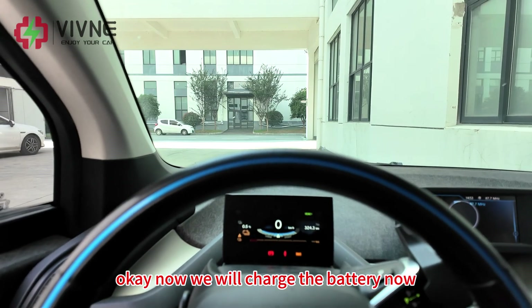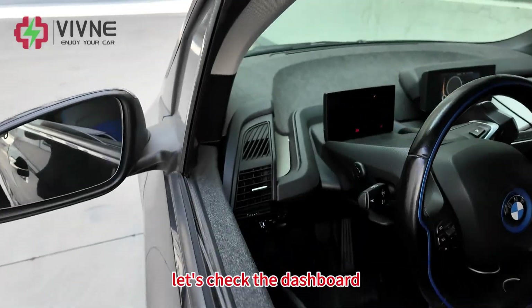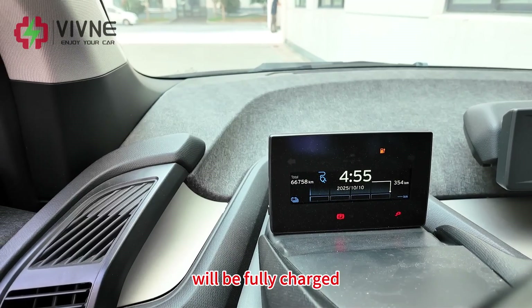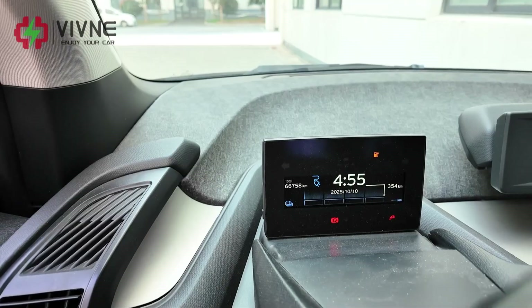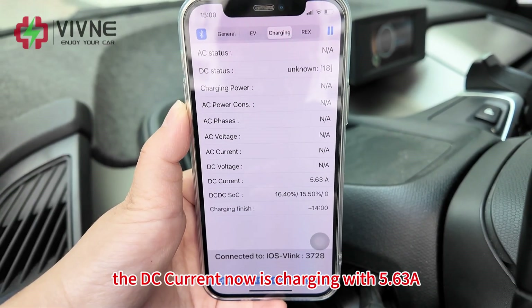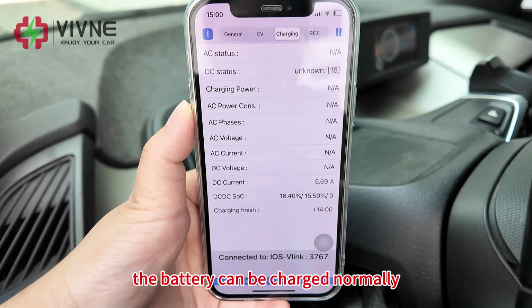Now we will charge the battery. The charging gun is plugged in and the charging light starts twinkling, meaning it's charging. The dashboard shows it will be fully charged on 10th October at 4:56 AM tomorrow morning. After fully charged, there will be 354 km remaining cruising range on the dashboard. It is currently charging at 5.85 ampere, increasing to 5.63 ampere DC current. It seems the original BMW has limited the charging current, but the battery can be charged normally.